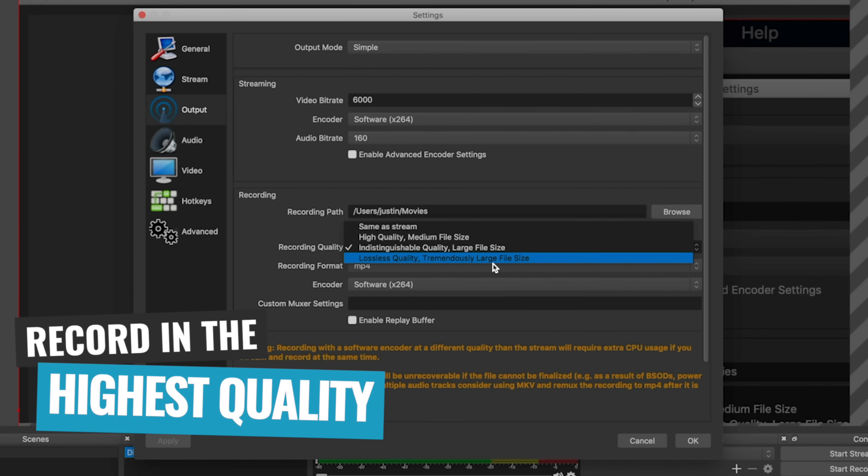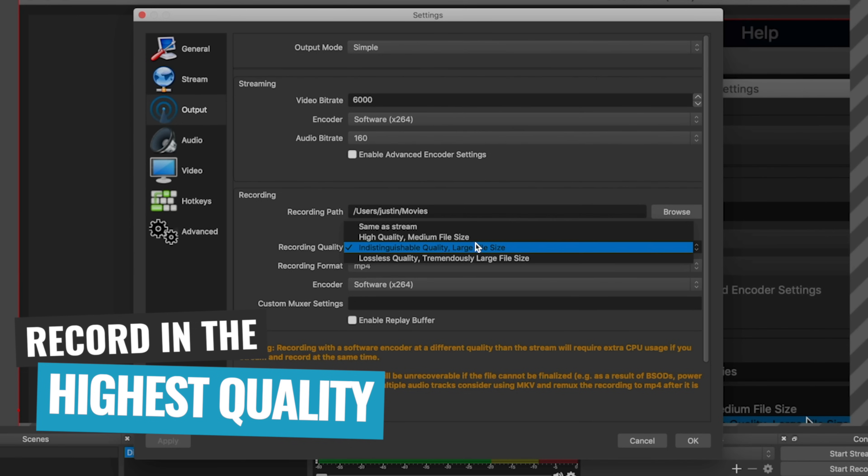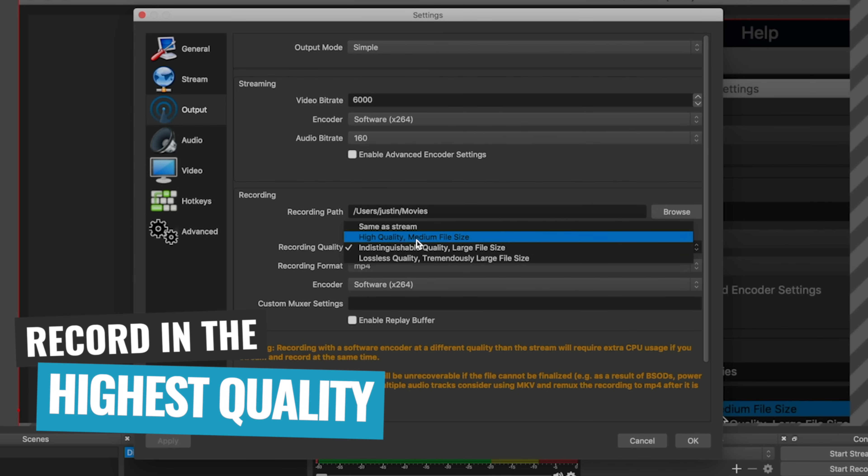At this point, you've got everything set up for good audio and a great looking video feed from your webcam. The only remaining place you could have quality loss is in the software you're using to either live stream or save your videos to your computer. As a general rule, you wanna make sure you're broadcasting or recording in the highest quality possible — for live streaming, that's also going to be based on your internet speed. So wherever possible, have these set to the best quality for the best results.